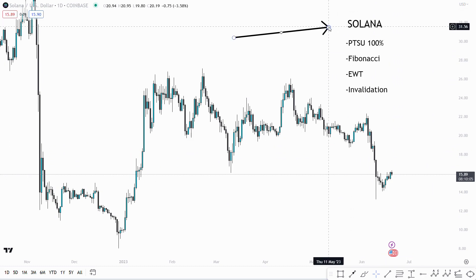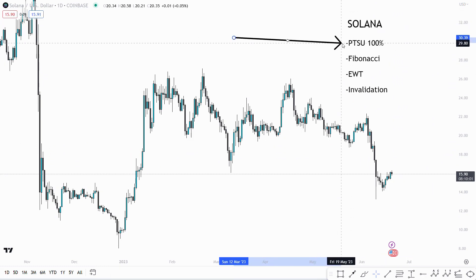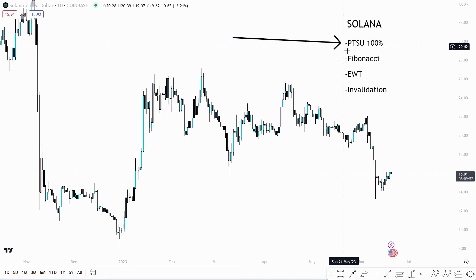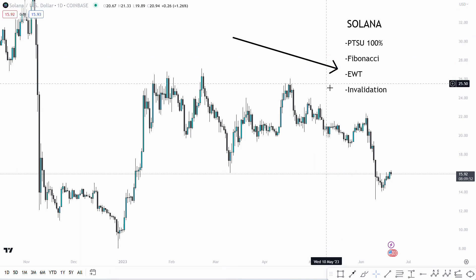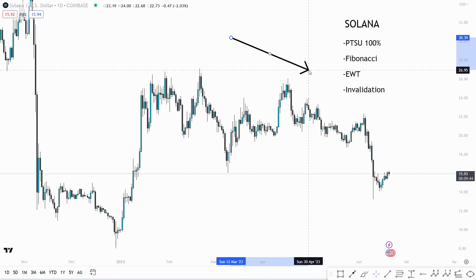Hi everyone and welcome back to the channel. Today's video is going to be all about Solana and a potential trade setup for about a 100% move, using Fibonacci and Elliott Wave analysis to find confluence and identify key levels for entering and exiting the market — with clear invalidations so we know when we're wrong and when we're right.